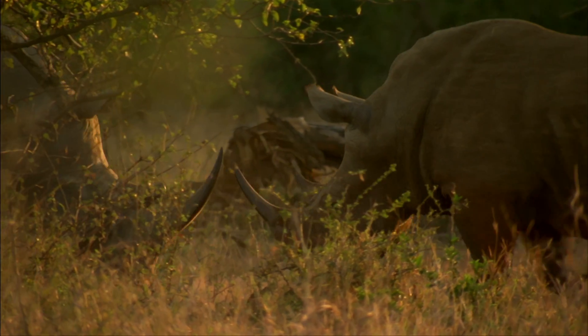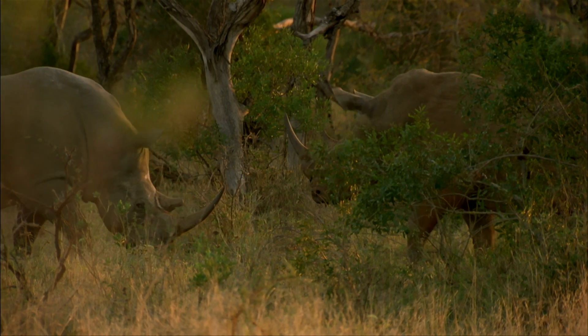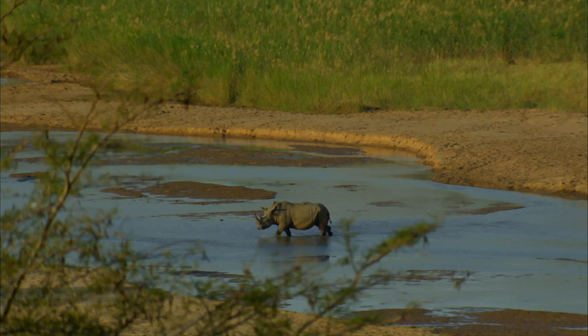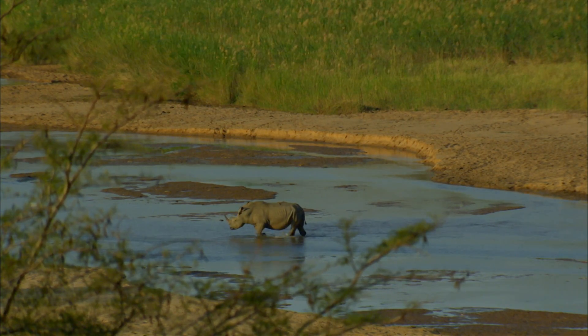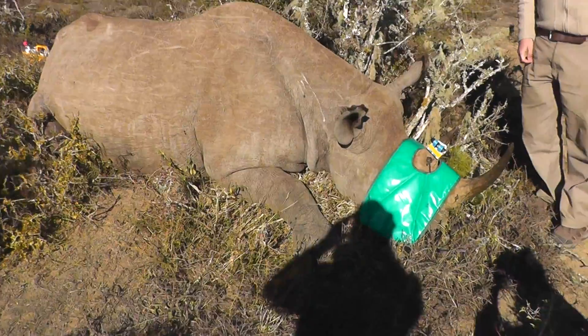Millions of pounds a year is spent trying to protect rhinos. Armed guards patrol thousands of hectares of land, but only a handful of poachers has ever been caught. With this system, if an animal is shot, the heart monitor triggers an alarm and the anti-poaching unit is alerted.